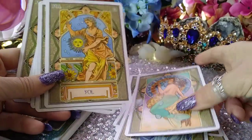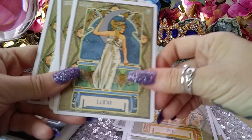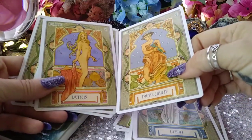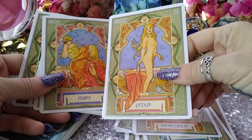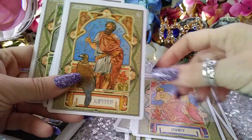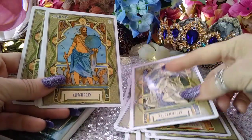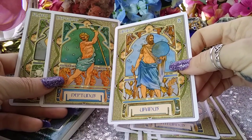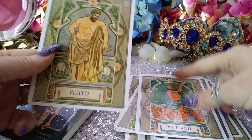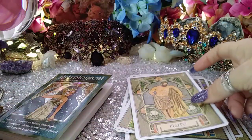Sol, which is Sun; Luna, the Moon; Mercurius is Mercury; Venus is Venus; Mars; Jupiter; Saturn; Uranus — or however you like to pronounce it, my daughter likes to say Uranus; Neptune; and Pluto. I just think they're so perfect. Look at the skulls and everything — it's not scary, but it represents it.